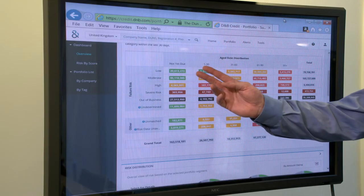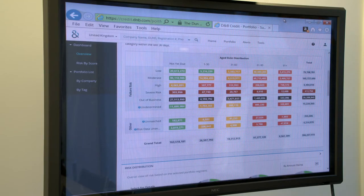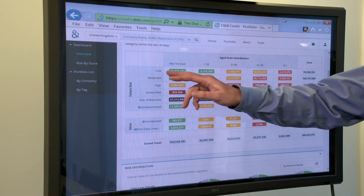From fraud and tax evasion to simply not paying up, as well as spotting new growth opportunities. Softcat uses Dun & Bradstreet's D&B Credit Advantage Credit Risk Solution to ensure their customers can pay.